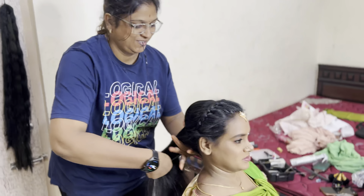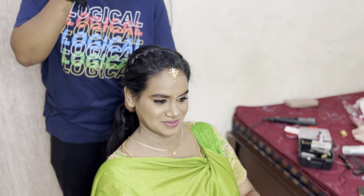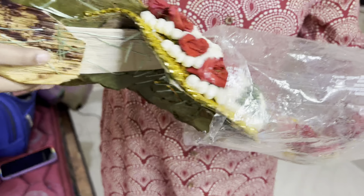At 6 o'clock in the evening, my client told me to start. So I am starting the makeup. She is a medium to dusky skin tone.